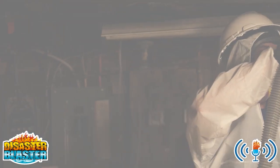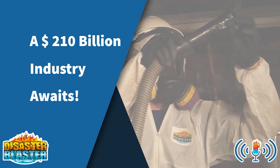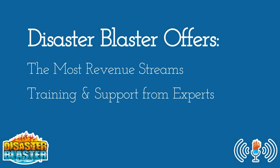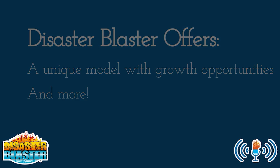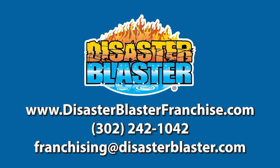We can help. As a Disaster Blaster franchise partner, our industry experts will help you unlock the potential of the $210 billion restoration industry. Disaster Blaster offers the most revenue streams in the restoration industry, training and support from industry experts, a unique model primed for your success, and more. Call our franchise team today to learn more at 302-242-1042, or visit us on the web at disasterblasterfranchise.com.